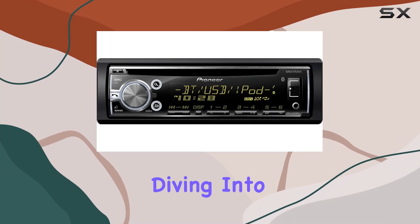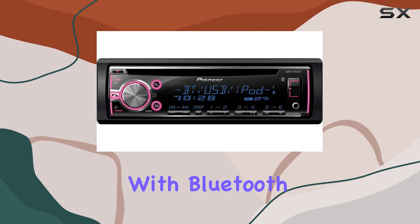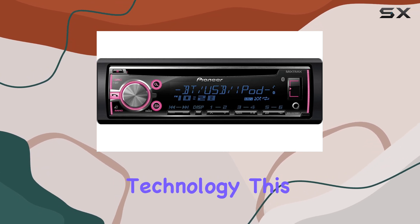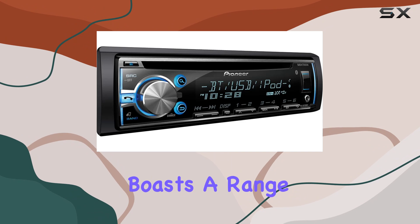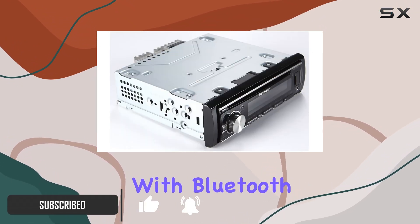Hey everyone, today we're diving into the Pioneer CD USB MP3 car stereo receiver with Bluetooth connectivity and MIXTRAX technology. This sleek receiver boasts a range of features that make your driving experience both convenient and enjoyable, with Bluetooth wireless connectivity.